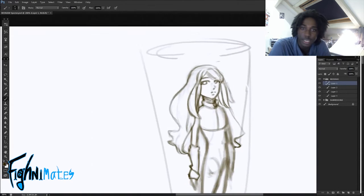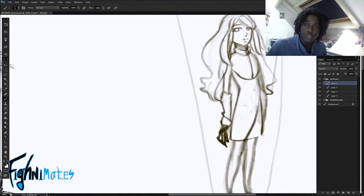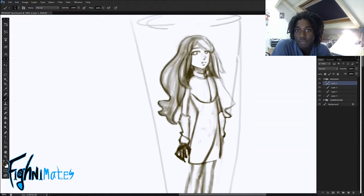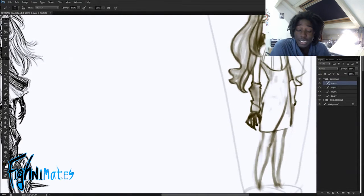It took me longer than I expected, so that was a disappointment. I also did not color any of the pieces — I just left them in a line art phase with shading, because adding color and painting is also time consuming. Sorry for that, guys.